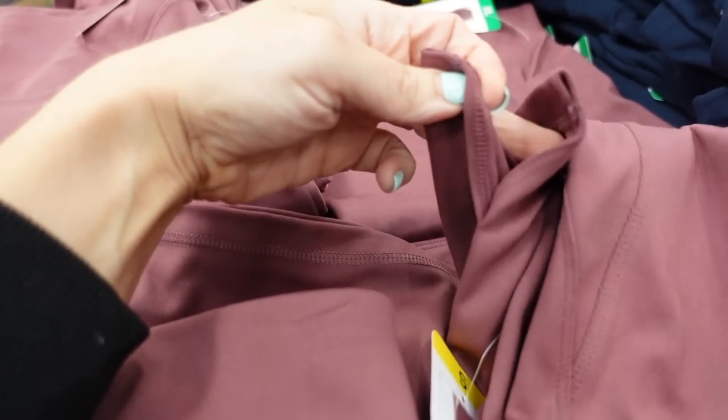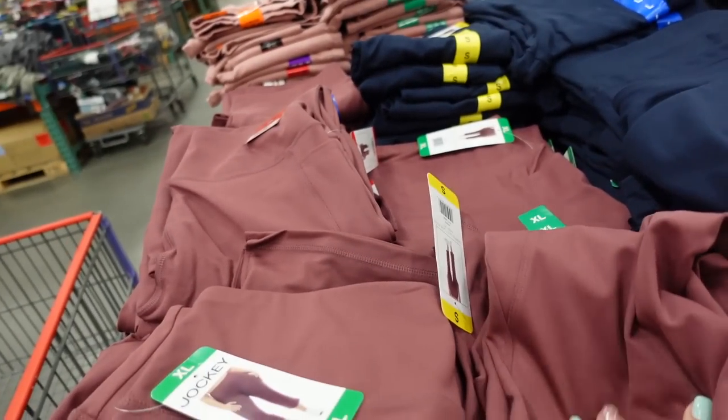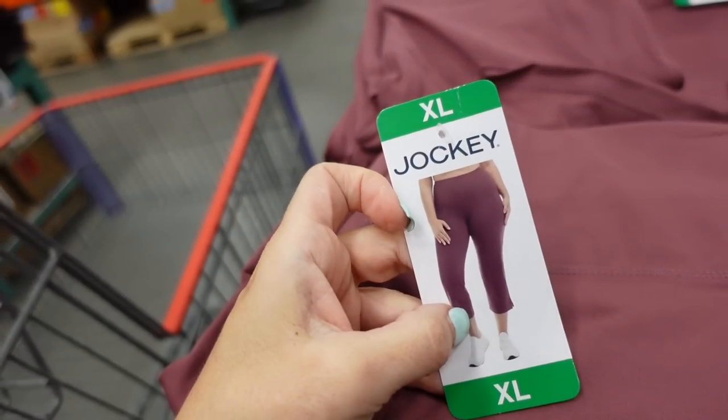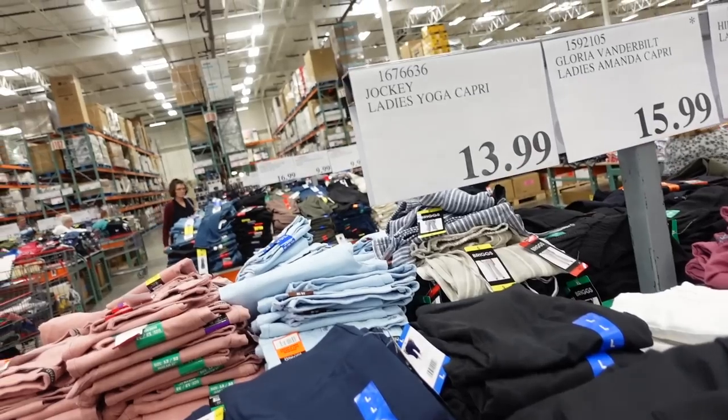Also a new capri pant from Jockey. This one looks like it has a little bit of a flare with a slit at the bottom. The material is nice and stretchy, a little on the thicker end. Comes in burgundy, navy, and black. They're $13.99.